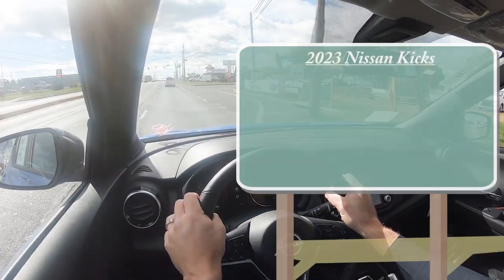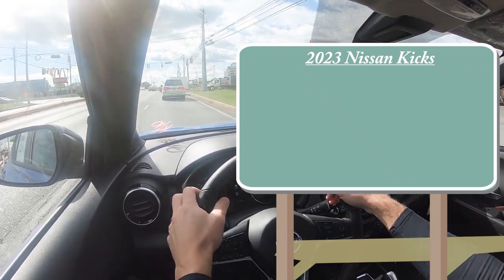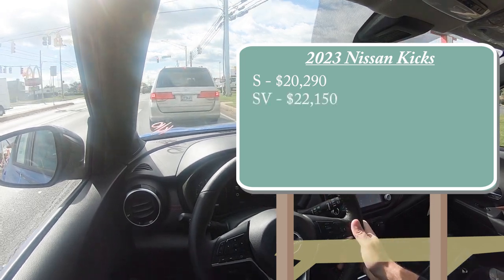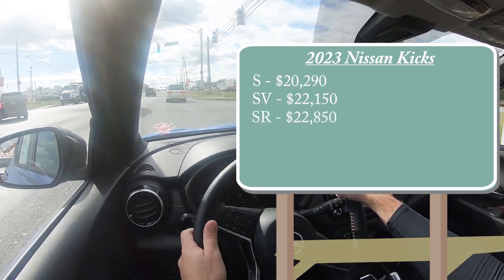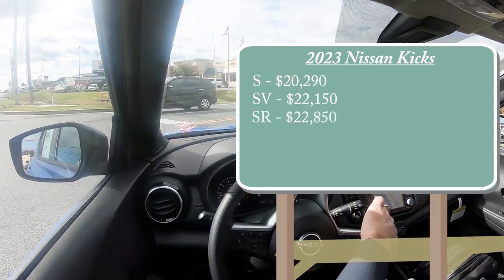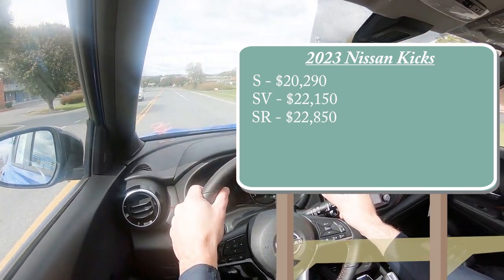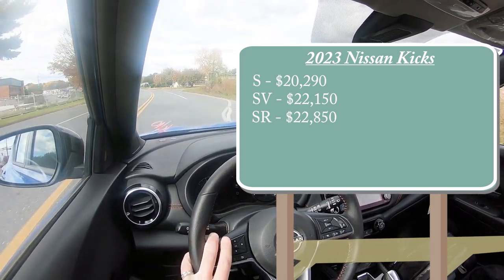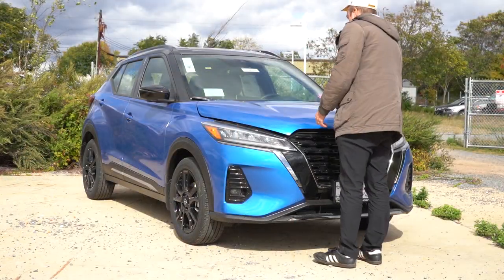Let's start with pricing. There are a few different trim levels for the 2023 Kicks: the S starting at $20,290, the SV at $22,150, and the SR — the one we have today — starting at $22,850. All very reasonable for what you're getting. That's only a $590 jump from the 2022 model year. With inflation, most manufacturers are seeing around $700–$800 jumps, so that's relatively modest.